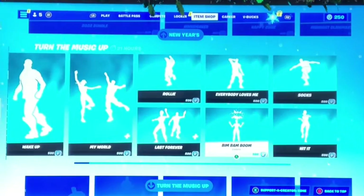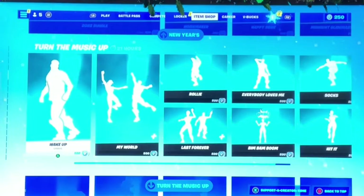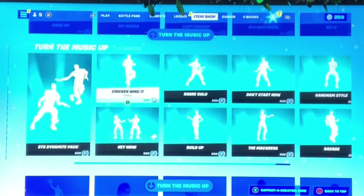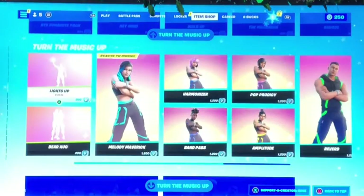Then we got all the icon series emotes from yesterday — those are for partying and celebrating the new year. Pretty cool, some of them are really funny.